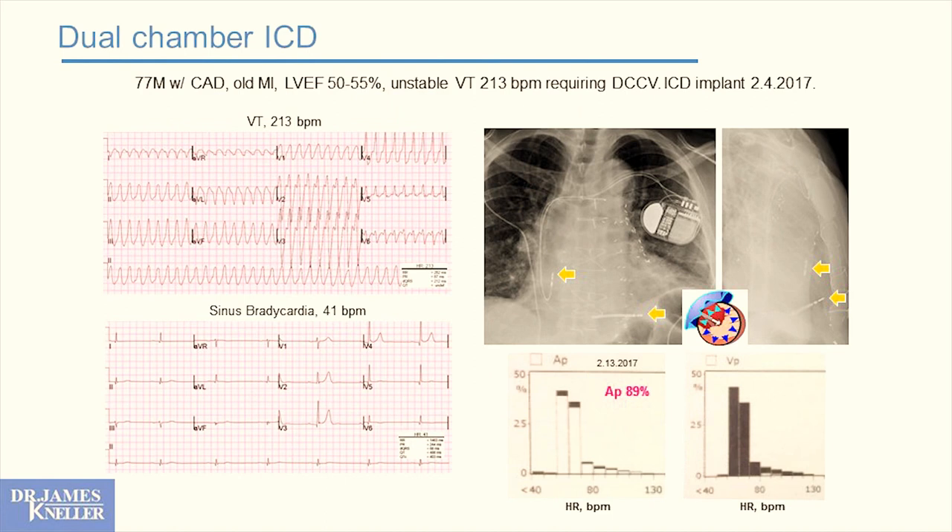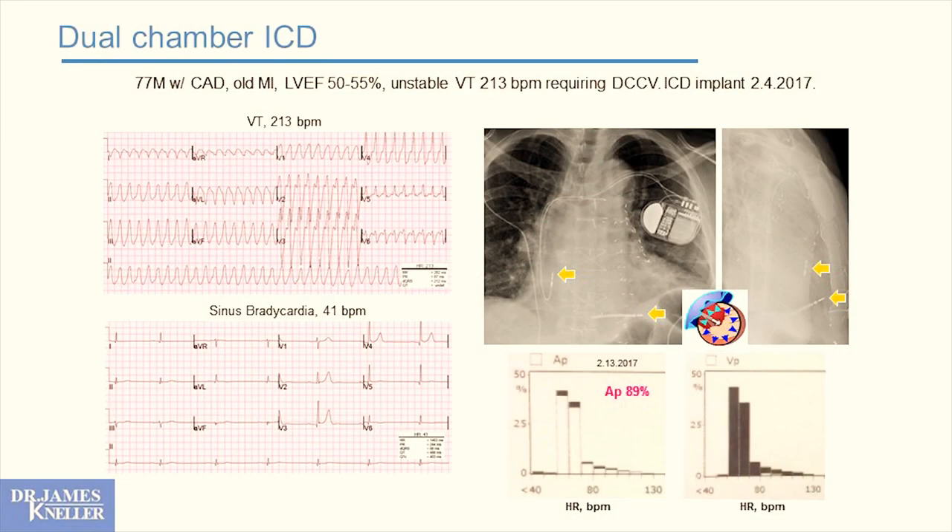You really want a dual-chamber ICD only when that patient can benefit from pacing in the top chamber — when someone is slow and you can solve that by pacing the top chamber, you add a second pacing lead to the defibrillator system. Here's a patient from this month who came in with ventricular tachycardia at 213 beats a minute, had to be shocked out of it, and in normal rhythm they're slow — sinus brady in the 40s. They get the atrial lead, providing pacemaker function, and we normalize heart rates in a system that also acts as a defibrillator.